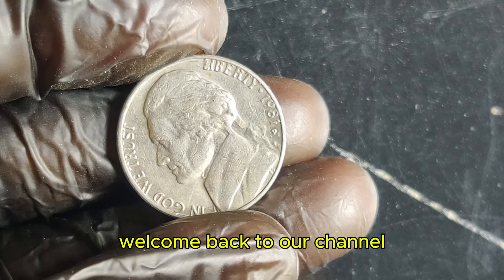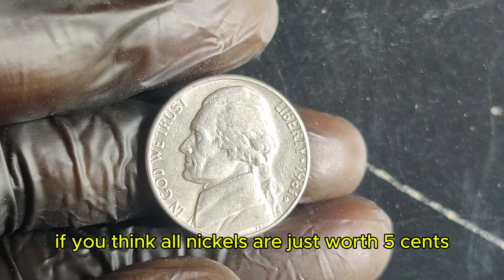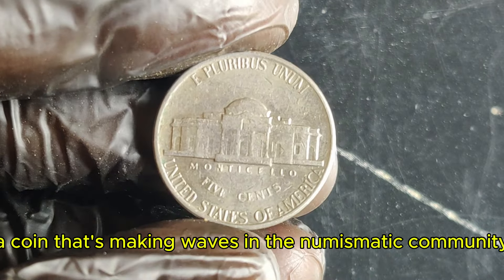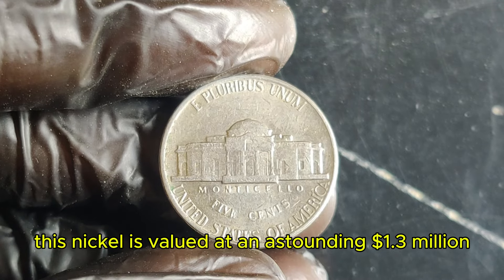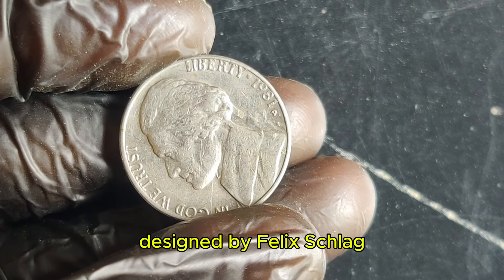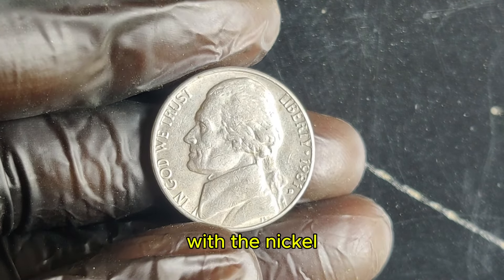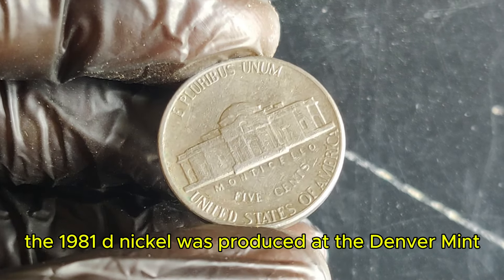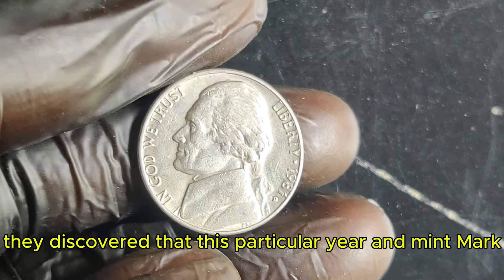Hey everyone! Welcome back to our channel. Today, we're diving into a hidden gem in the world of coin collecting — the 1981 D Jefferson nickel, a coin that's making waves in the numismatic community. Stick around to find out why this nickel is valued at an astounding $1.3 million. The Jefferson nickel was first minted in 1938, designed by Felix Schlag to commemorate President Thomas Jefferson. Fast forward to 1981, and the design was still going strong, with the nickel featuring Jefferson's profile on the obverse and Monticello on the reverse. The 1981 D nickel was produced at the Denver Mint and initially seemed like just another standard issue, but as collectors dug deeper, they discovered this particular year and mint mark held something extraordinary.